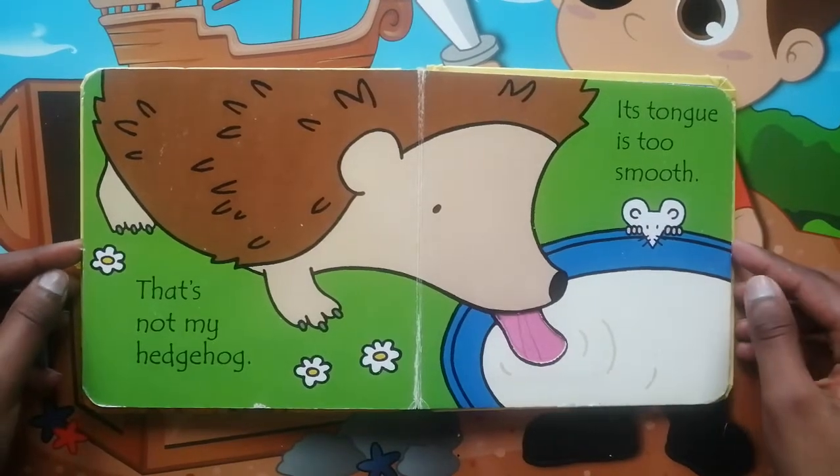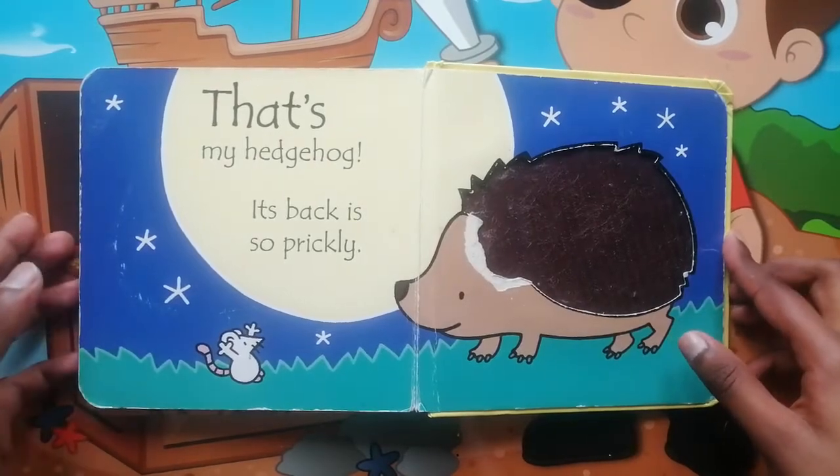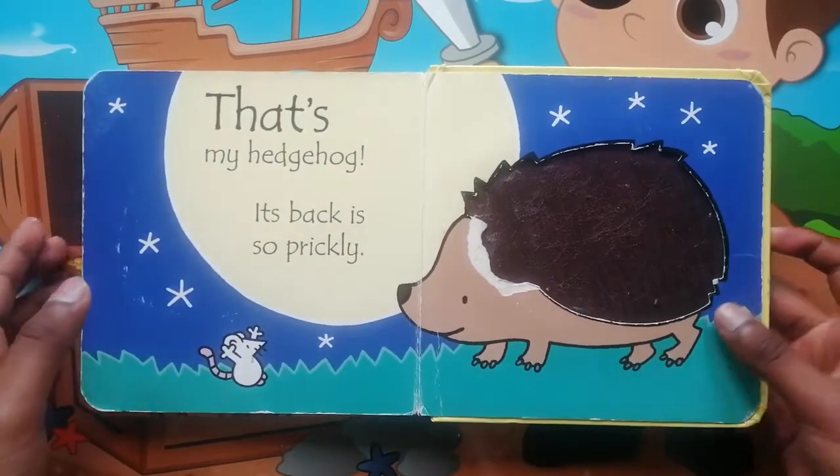That's not my Hedgehog. Its tongue is too smooth. That's my Hedgehog. Its back is so prickly. The End.